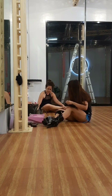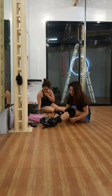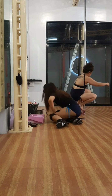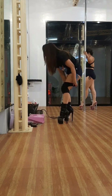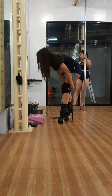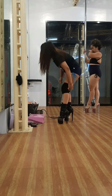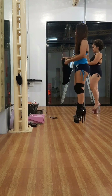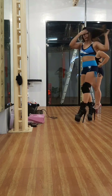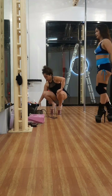Is pole good for weight loss? Pole dancing is highly effective if your goal is to become leaner instead of just staying healthy. Many students do report weight loss and muscle gain, as pole dance is a very dynamic form of exercise. In a one-hour pole dance class, you can burn approximately 150 to 350 calories.